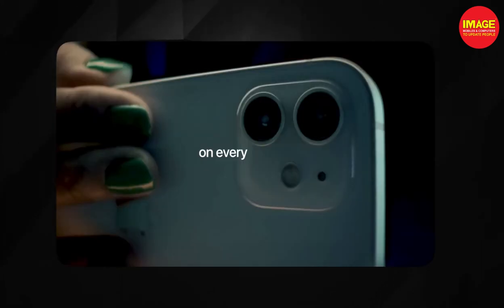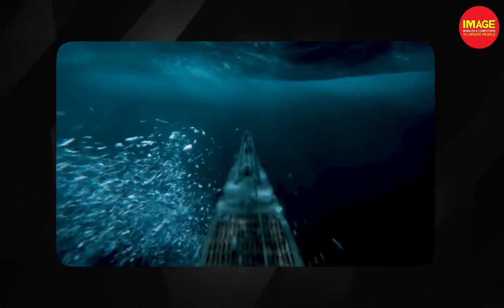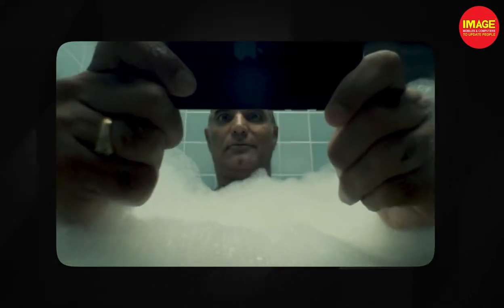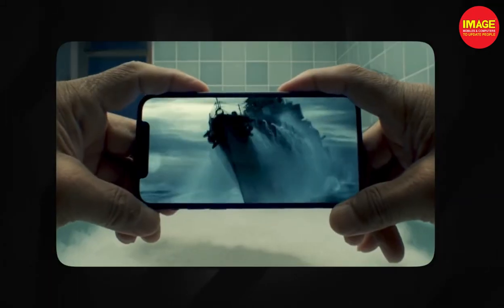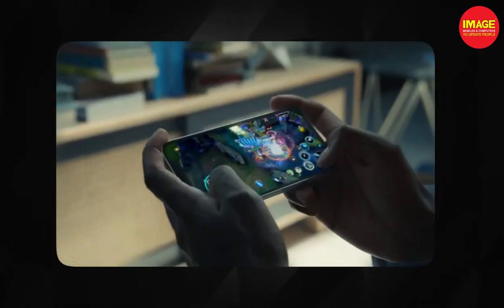Even though the iPhone 12 has a 12 megapixel camera, megapixels are not the only thing that matters. The importance lies in the sensor, software, and processor. This results in great camera performance in the iPhone 12.